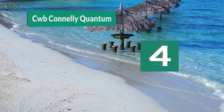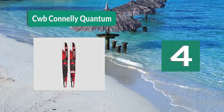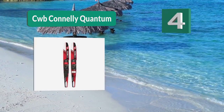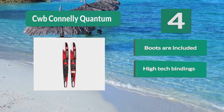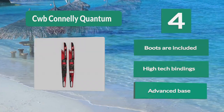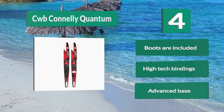Number 4: CWV Connelly Quantum, designed with advanced riders in mind. A tunnel concave bottom pushes the rider higher on the water and gives more control. The binding setup is able to slide forward and back so you sit exactly where you want on the skis, and they fit feet from size 7 to 12 for the whole family. Key features: boots included, high-tech bindings, advanced base.